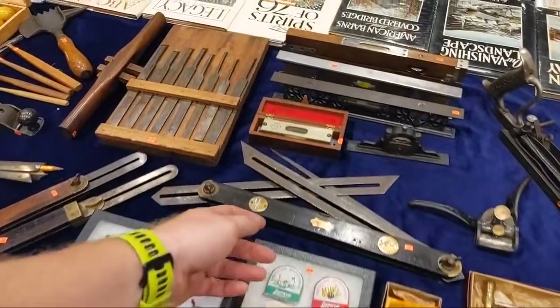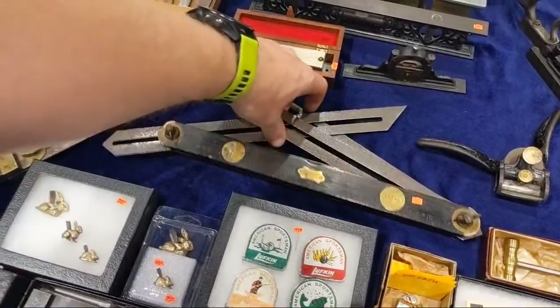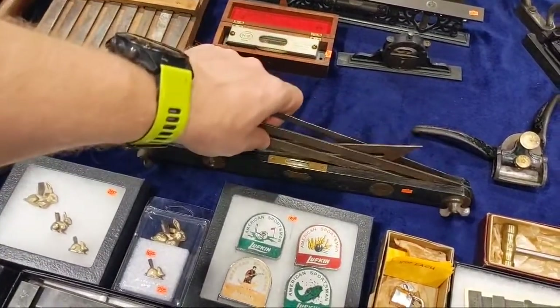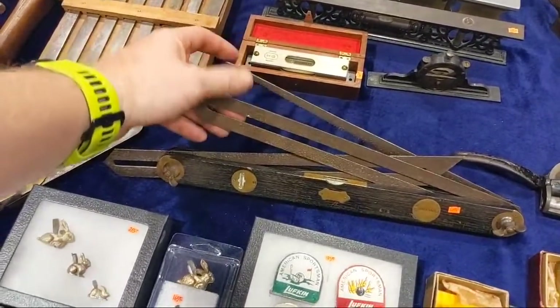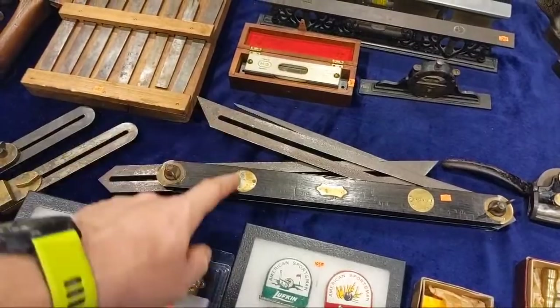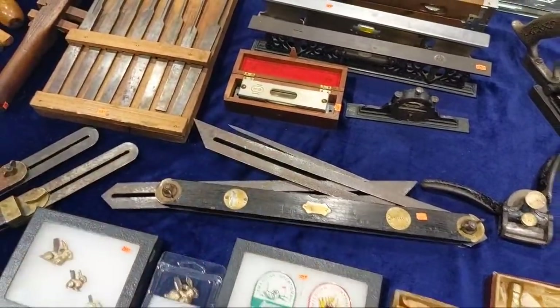Oh, this one's interesting — bevel gauges, a level, and a saw. I can understand double bevel gauges with a level, but then you throw a saw into it — that's kind of interesting. Do you know why they would mix those together?